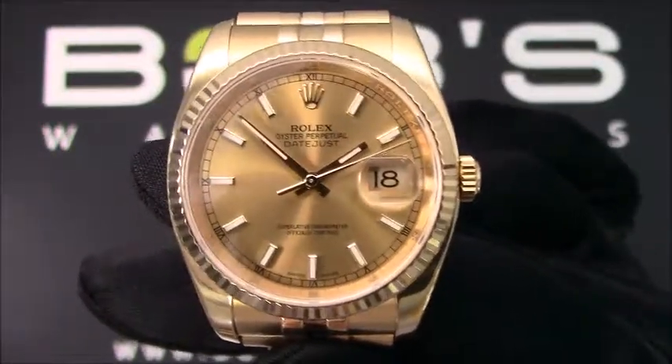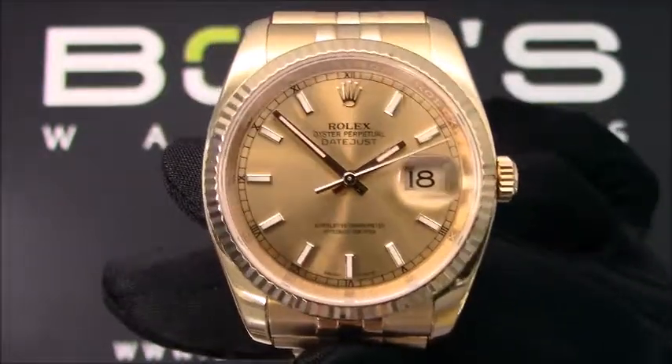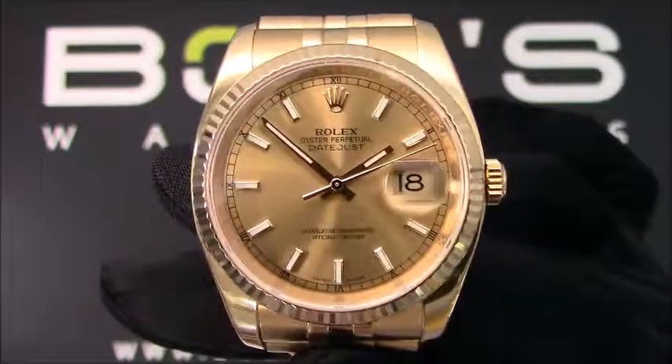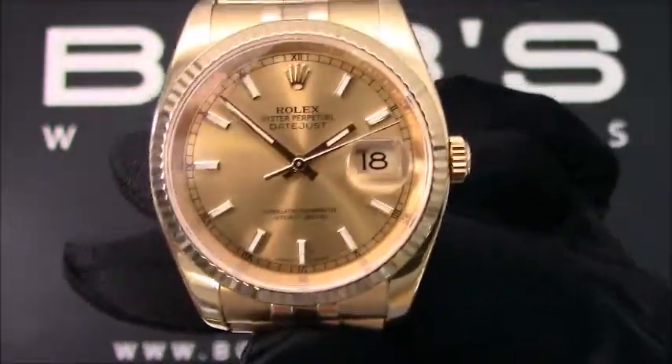You can purchase this watch by clicking the box in the video or by searching for Bob's Watches 116238 in Google. Thank you.